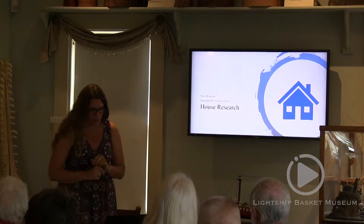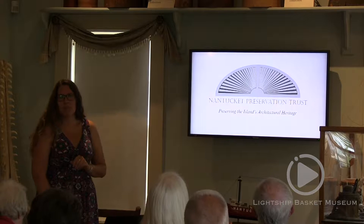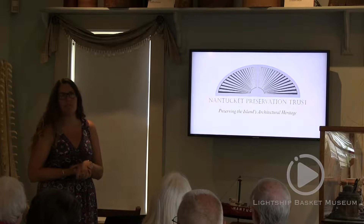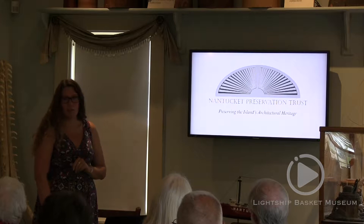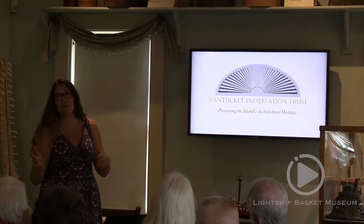The Preservation Trust is an organization that's been around since 1997. It's a non-profit membership-based organization concerned with preserving the architectural heritage of Nantucket Island. All of the island is a national historic landmark, including Tuckernuck and Muskeget. The Nantucket Historic District and the HDC — the Historic District Commission — were the second in the state right after Beacon Hill in Boston. They're an architectural review board, really concerned with the exterior of the house, whether it's changing the color of a door, demolishing a whole house, or building a new house. All of that has to go through the HDC.